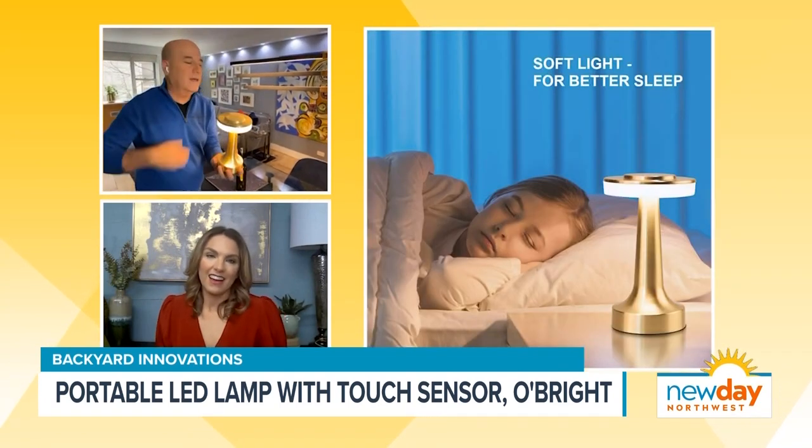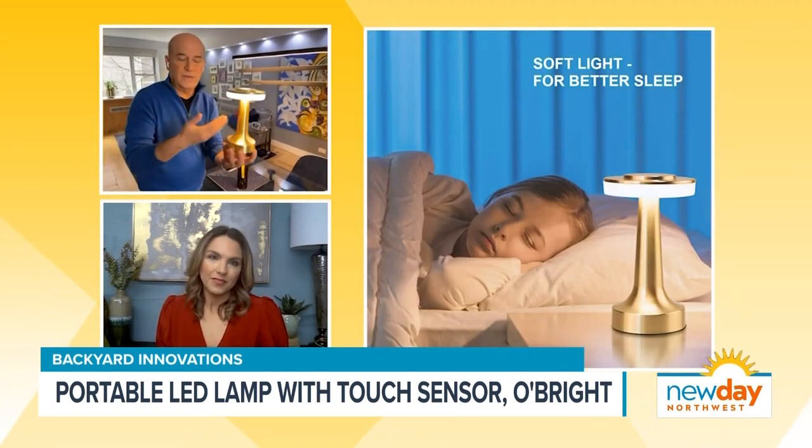You can use it as a nightlight, it can be in the kid's room, but it's really designed for a table situation.